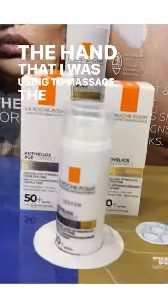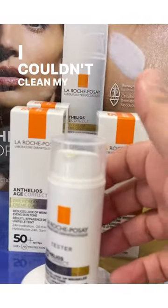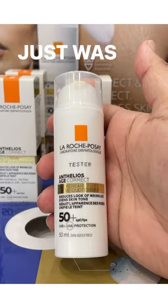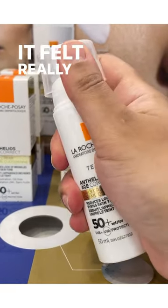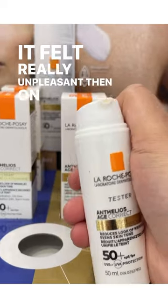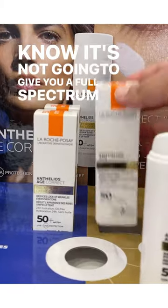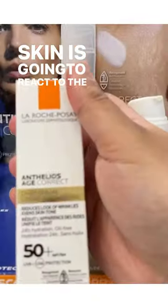The hand that I was using to massage the product — I couldn't clean my index finger quickly enough because it felt gunky, it felt really unpleasant. And on the back of your hands, I know it's not going to give you a full spectrum of how your skin is going to react to the product.